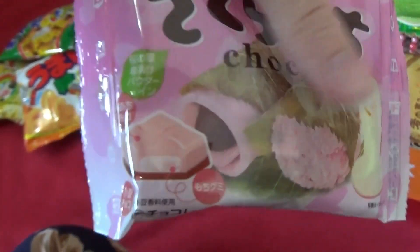It looks like chocolate. It's Sakura Mochi flavored chocolate — that makes sense.